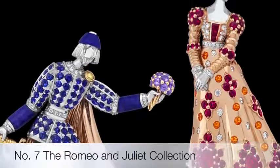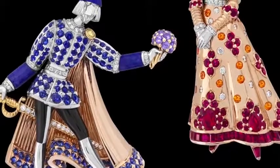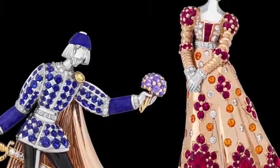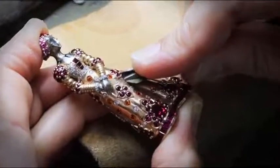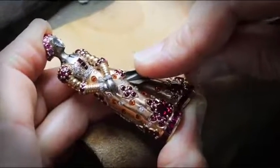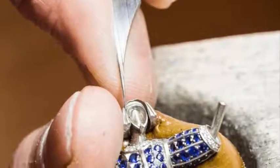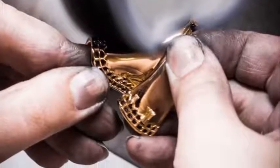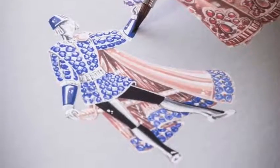Seventh on the list is the Romeo and Juliet jewel collection — a tribute to the lovers from William Shakespeare's play. The duo of Romeo and Juliet clips is one of the most figurative pieces in the collection. Thanks to remarkable three-dimensional craftsmanship, the two figures seem to come to life in this romantic scene. The two clips are made of white gold, rose gold, yellow gold, black lacquer, rubies, colored sapphires, spessartite garnets, lapis lazuli, and white and yellow diamonds, making them beautiful and stunning.